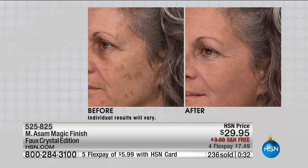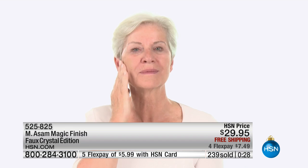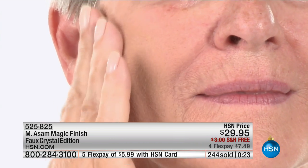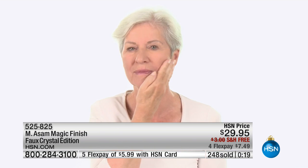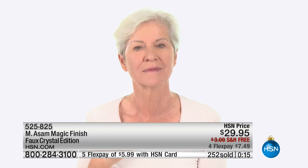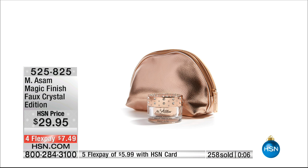If I were a woman I'd be completely overwhelmed by all the colors and choices. Some foundations have 50 colors to choose from — where do you begin? That would drive me crazy. You feel like you don't want to make a big mistake, and it's a lot of money. At $29.95, less than it would take to go to the drugstore and grab any foundation, you're getting Magic Finish — number one seller in Germany, exclusive in the United States here at HSN.